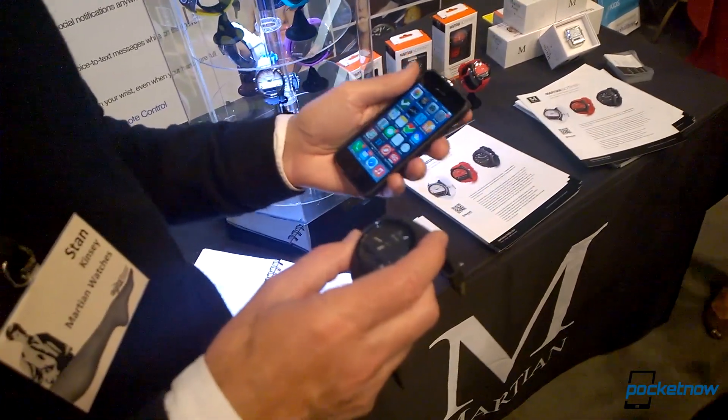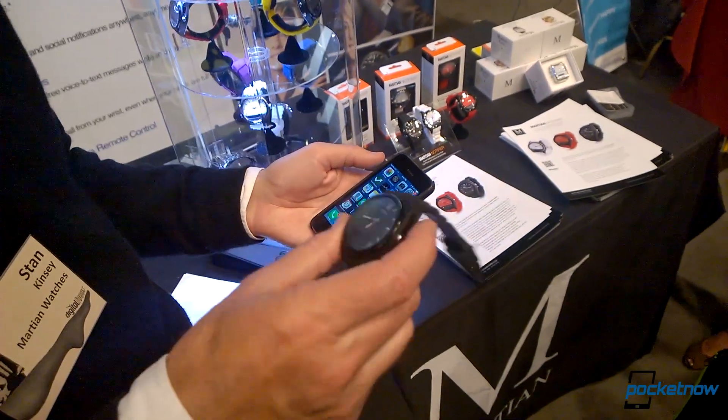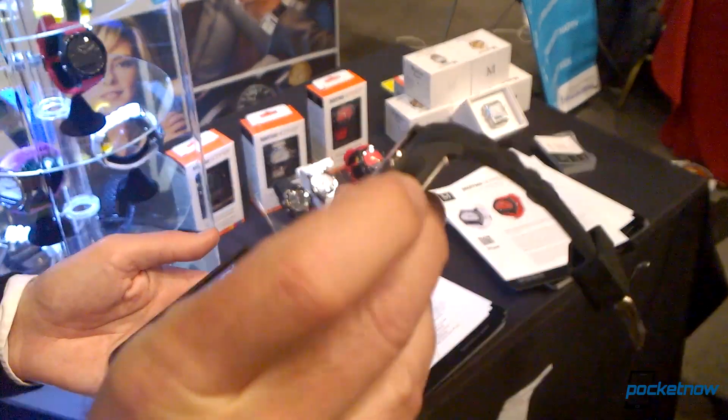How about the battery life of the watch? Five or six days. And how do you recharge it? Micro USB — that's the only port and it plugs pretty nicely. It's also splash resistant.